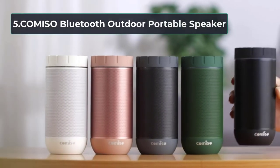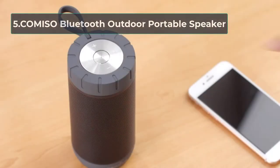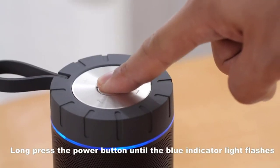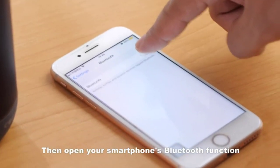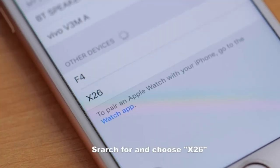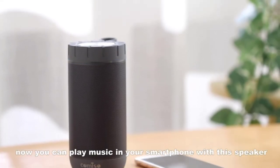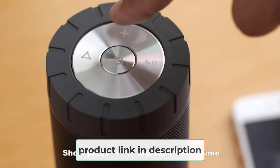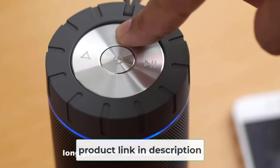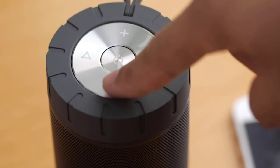At number 5, the Camiso Bluetooth Outdoor Portable Speaker. Sound quality plays a significant role in the performance of a Bluetooth speaker for outdoors, and the Camiso will not disappoint when it comes to producing top-notch crystal clear sound. Its two precision acoustic drivers have distinct mids and highs that enable them to deliver excellent stereo sound. Plus, the speaker features the manufacturer's proprietary passive bass radiator design that allows it to produce enhanced bass, and its sound does not distort even at maximum volume.